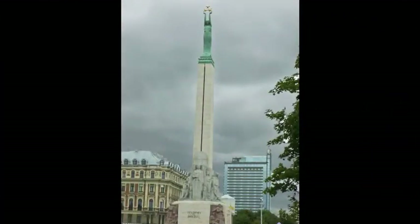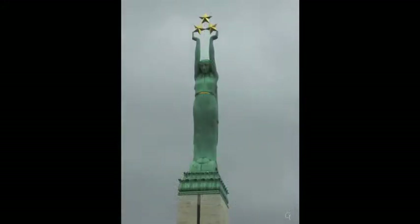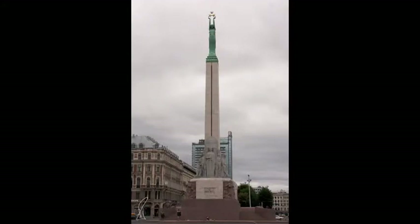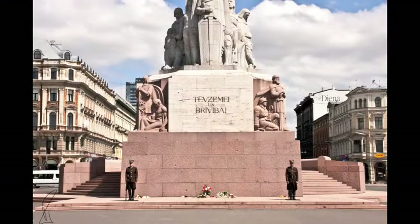Freedom Square has a tall obelisk surmounted by a woman holding aloft three stars, representing the three states within Latvia. There are wreaths at the base and two soldiers standing guard alongside. Whether this is a daily situation or a memorial day, I was not able to find out.